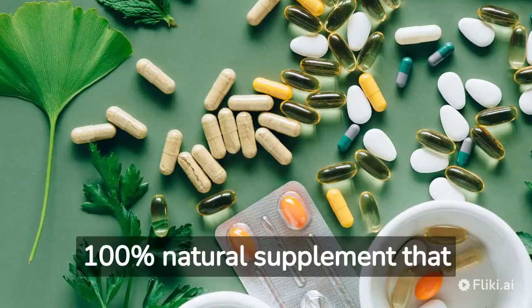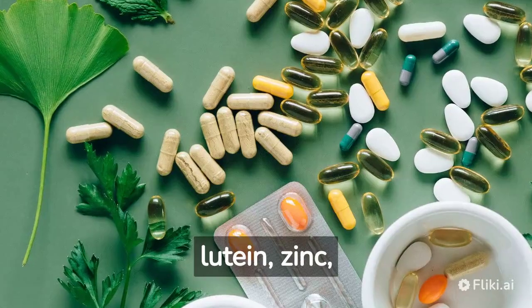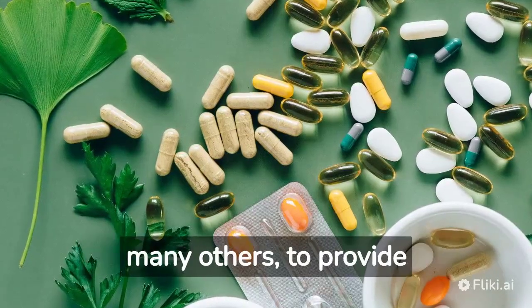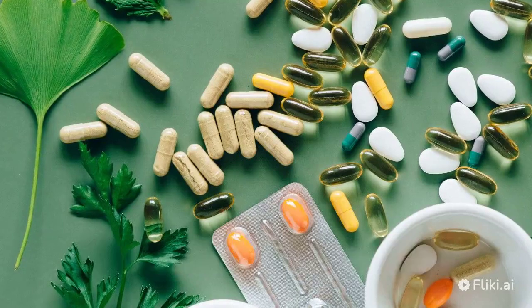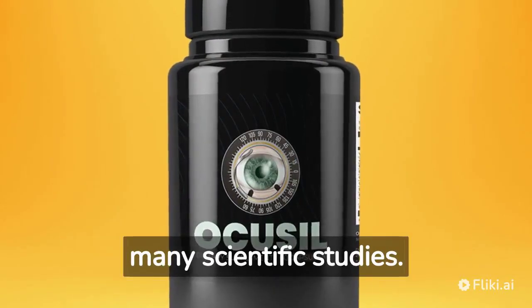Ocusil is a 100% natural supplement that uses ingredients like lutein, zinc, quercetin, and bilberry, among many others, to provide nourishment to your eye cells. These ingredients have been proven to support vision health in many scientific studies.